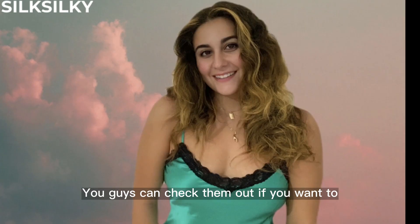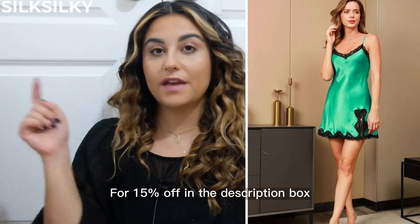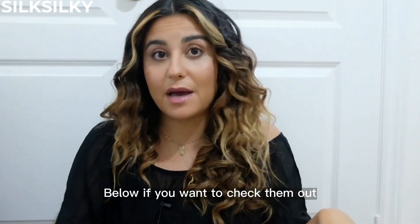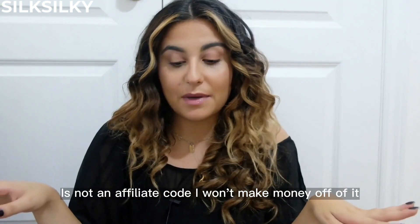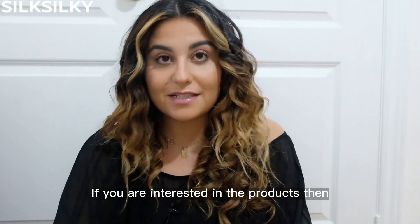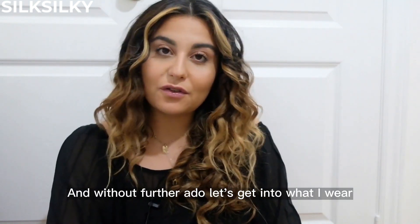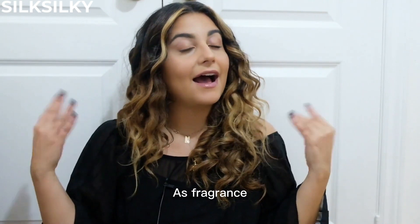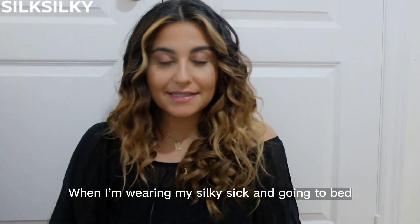You can check them out if you want — I'll leave the coupon code, which is just my name 'Mojan,' for 15% off in the description box below. It is not an affiliate code; I won't make any money off of it — it's simply for you guys if you're interested. And without further ado, let's get into what I wear as a fragrance when I'm wearing my silky set and going to bed.